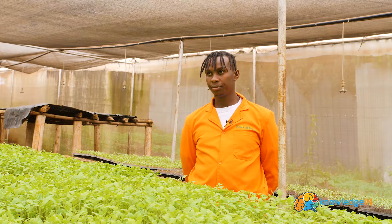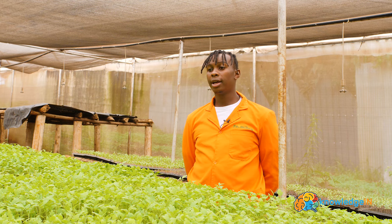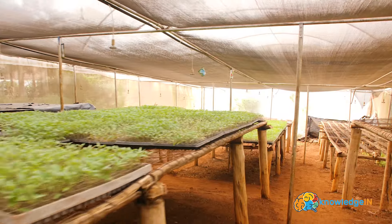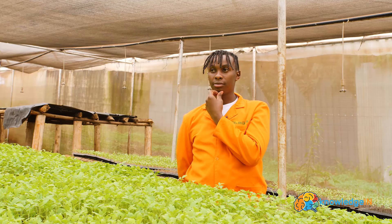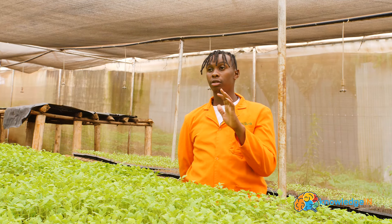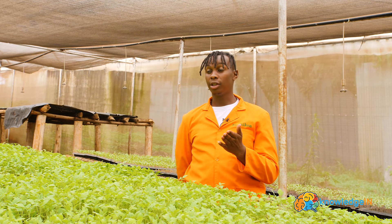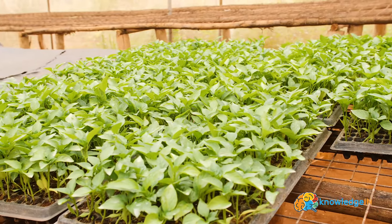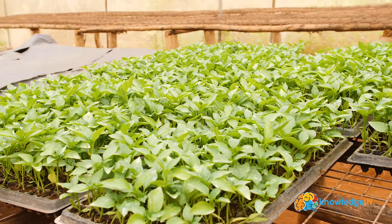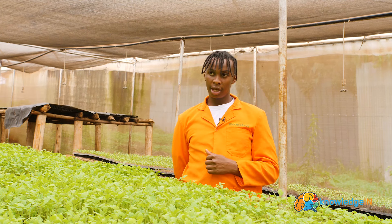So how profitable is it to do seed propagation as a business? Well, unlike many other businesses, I would say the profit is 100%. There is no loss in this business, unless you fail to sell, or maybe you get diseases, or maybe a pest infestation in the greenhouse.